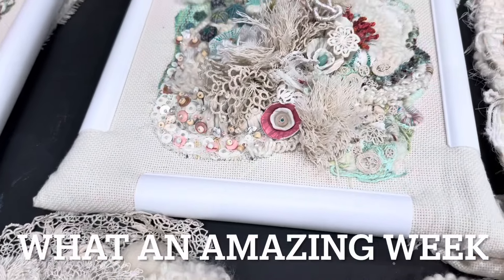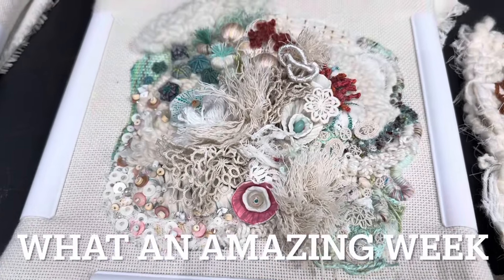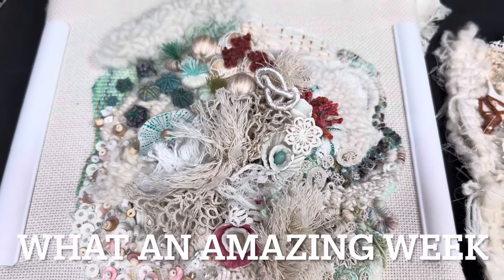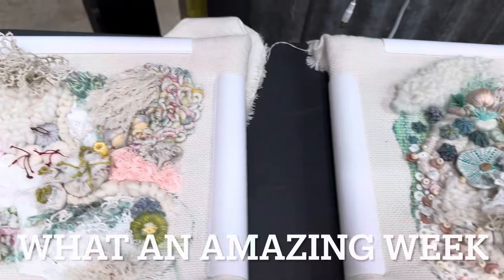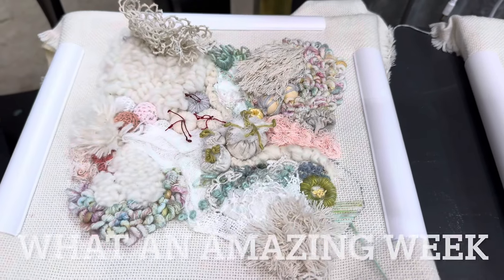Coming up to mine — the video doesn't do the colors justice. It was all done in neutral, creamy and white tones and then I've added pops of color. Mum's piece, which is this one here, is more pastel.